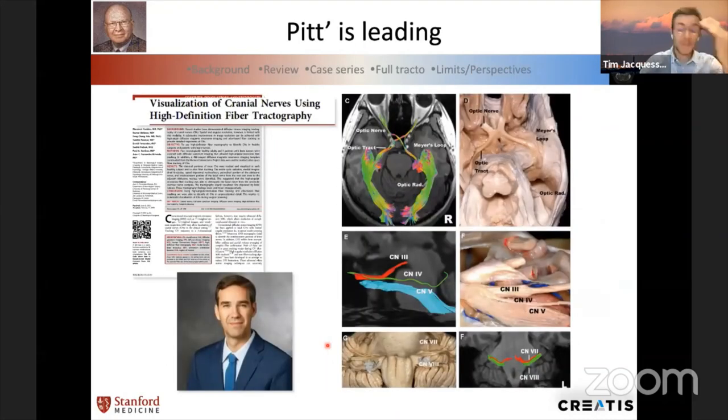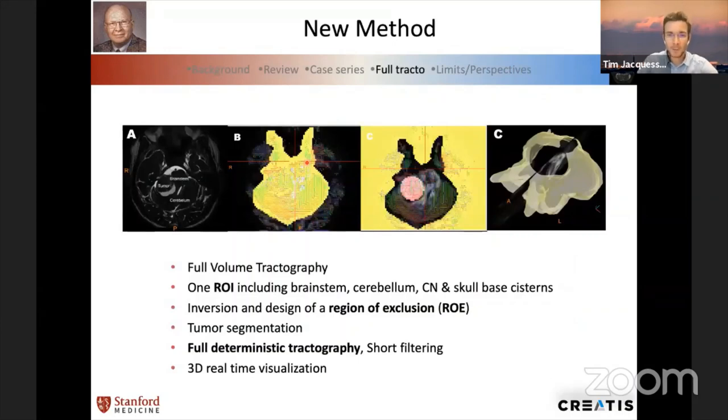While in the middle of this study, I found a paper from Juan's team about cranial nerve tracking in healthy conditions and thought I needed to be there. I asked Juan and he quickly agreed. Thanks a lot, Juan — it was very good to go to Pittsburgh and move forward with this work. We decided to use DSI Studio, the tracking software designed in Pittsburgh by Frank Yeh, and changed our strategy for cranial nerve tracking. We used a unique region of interest including all of the brainstem, cerebellum, and cranial nerve skull base system, and applied a deterministic algorithm to perform full tractography.